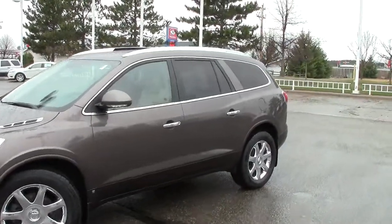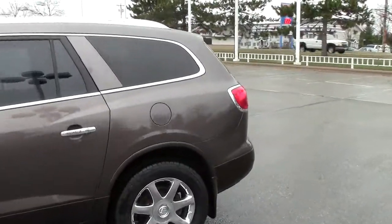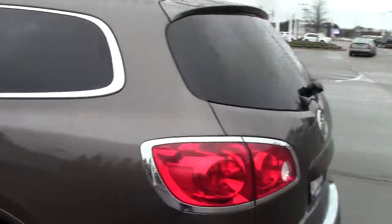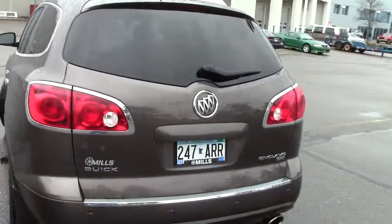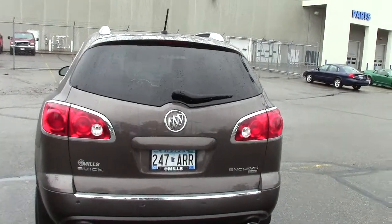Right here we're looking at a 2009 Buick Enclave CXL. Stock number is 1F130601A, 116,000 miles on this baby. It does have the AutoCheck vehicle history report available on it, just like all of our vehicles do.